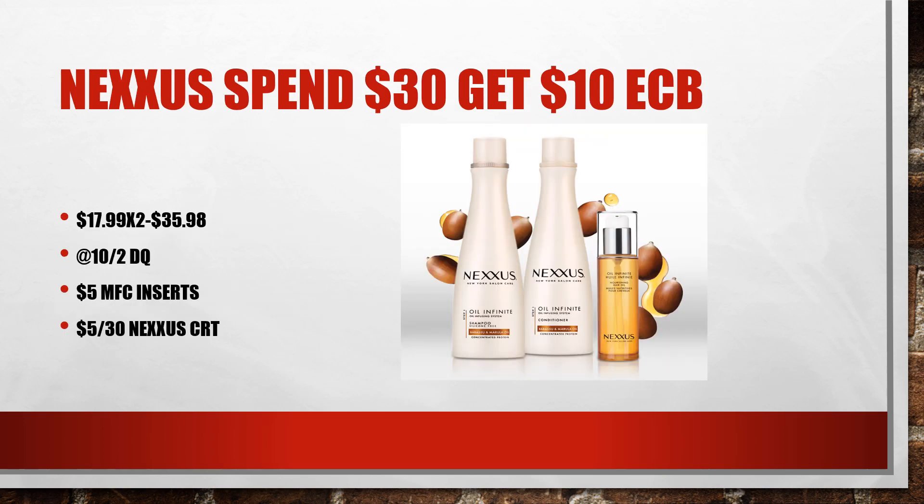This next deal wasn't in my CVS deals video, but I ended up getting a CRT and a digital coupon for the Nexus. I got two of them for $17.99 each, a total of $35.98. There was a $10 off digital coupon, a $5 off 30 Nexus CRT, and $5 off Nexus shampoo from inserts — they expired on the 18th but did go through. I only had one, unfortunately. My total to pay was $20.98, and I got back $10, making it just $10.98 for both, or $5.49 each. With two of those coupons, it would have been just $5.98 for two bottles.